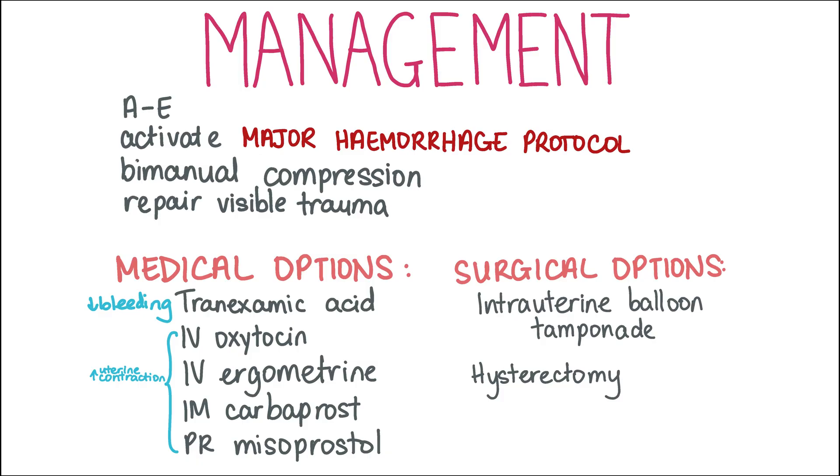IV oxytocin and/or IV ergometrine should be given to correct uterine atony. IV tranexamic acid can also be given to stop bleeding. IM carboprost and PR misoprostol are other medical measures that can be tried. If medical methods fail, then surgical options like intrauterine balloon tamponade or even hysterectomy can be considered by the obstetrician. Observations should be taken regularly and fluid balance must be carefully monitored. These will help to identify early signs of sepsis, for example in the case of endometritis, hypovolaemic shock, AKI and other complications of PPH. Thanks for watching!